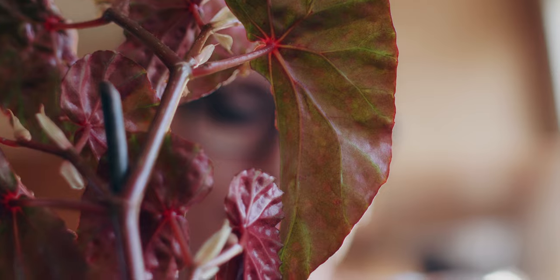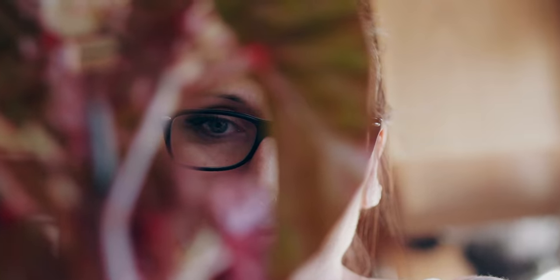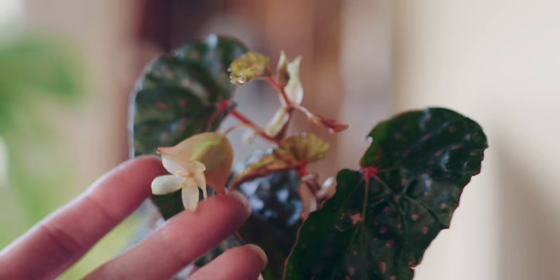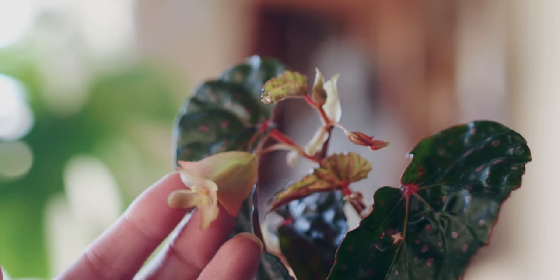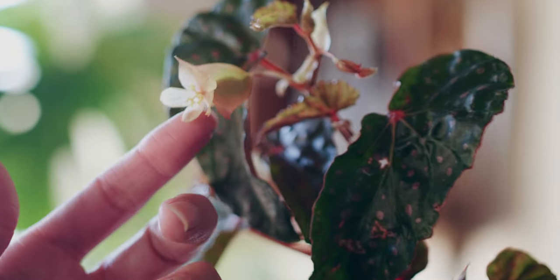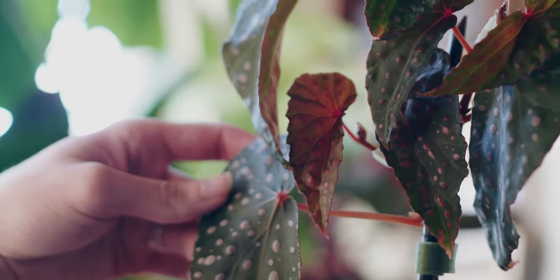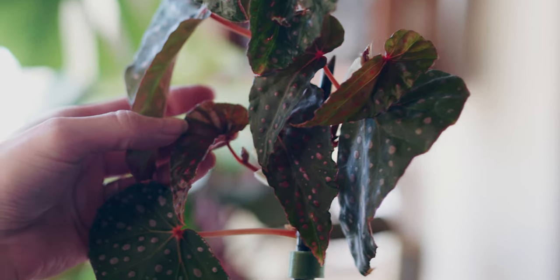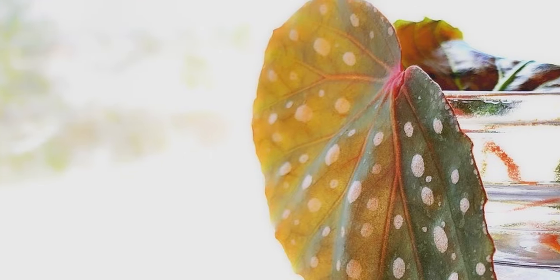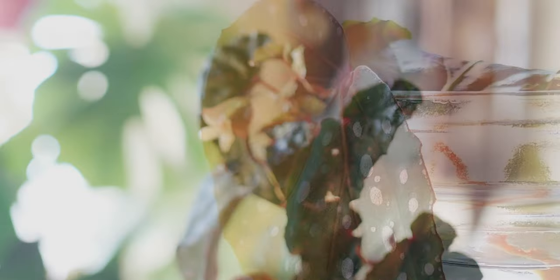Living in dry Colorado, it was a mission of mine to make sure that I gave this single leaf everything that it needed to thrive. I didn't want this stunning beauty to get crispy edges due to the dry climate. With this being my very first high-humidity plant, I planned a makeshift terrarium once she rooted. Surprisingly, my lone leaf rooted in water in just a few short weeks, much like a fast-rooting philodendron cutting.